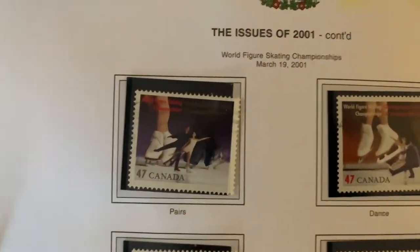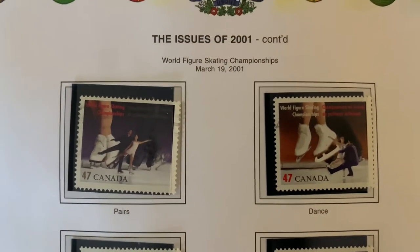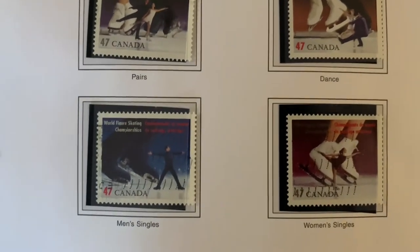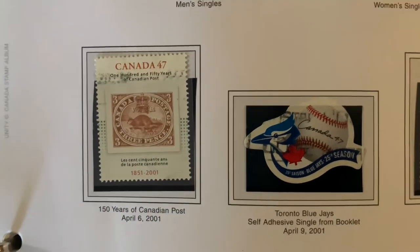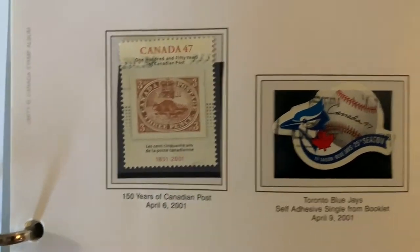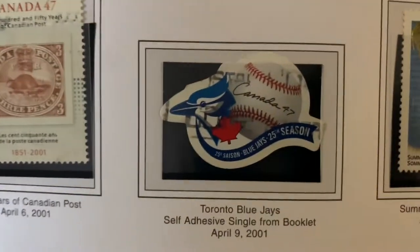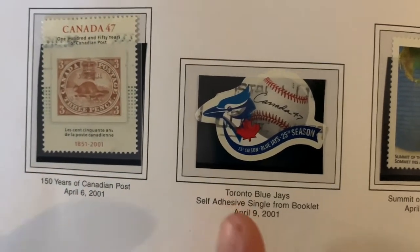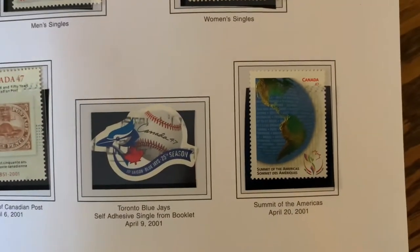The World Figure Skating Championship stamps — media might enjoy these if she loves figure skating. And 150 years since the first Canadian stamp. Here we've got a Toronto Blue Jay stamp. So we're getting into the self-adhesives, moving away from gum-backed stamps — there's a transition happening here.